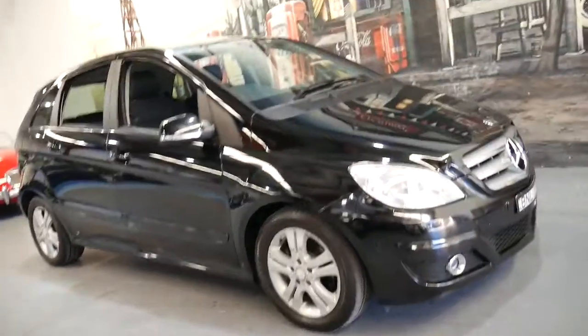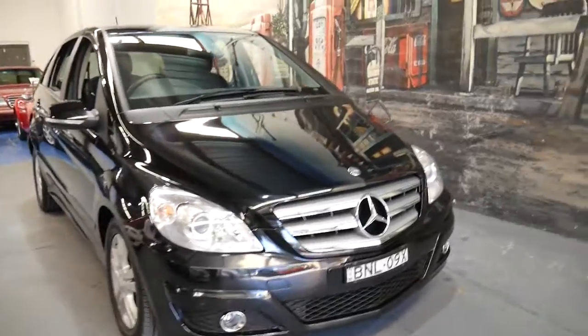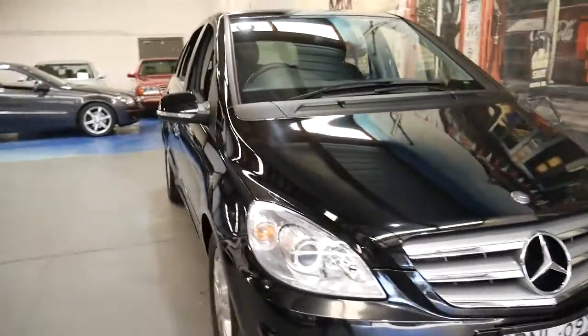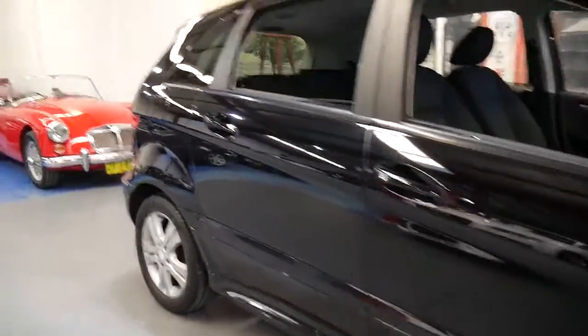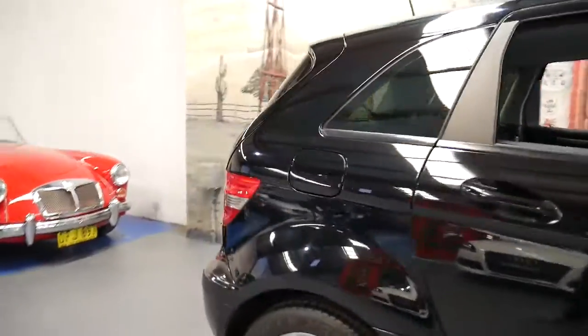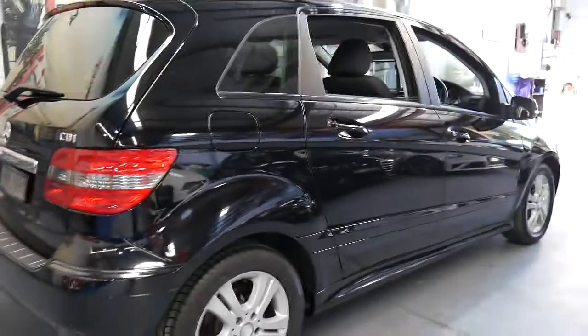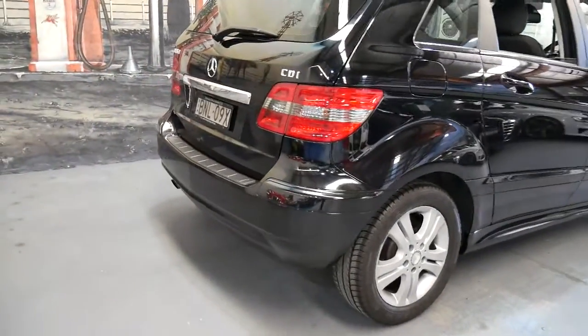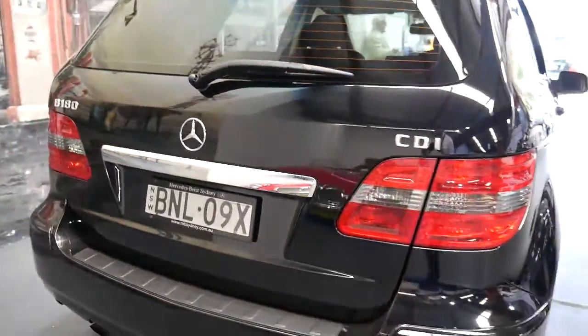It's really lovely to be able to provide such great cars at very sensible prices. This here is a 2009 Mercedes-Benz B180 turbodiesel, called the B180 CDI — a very compact little car with a great amount of headroom. It's obviously black with charcoal grey cloth interior, with only 75,000 kilometres since 2009, which is superb.